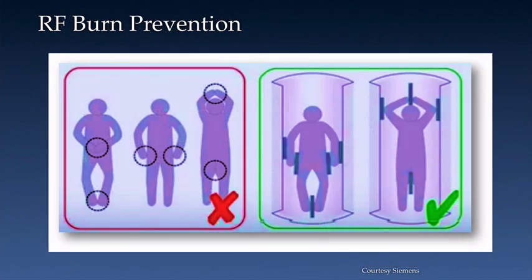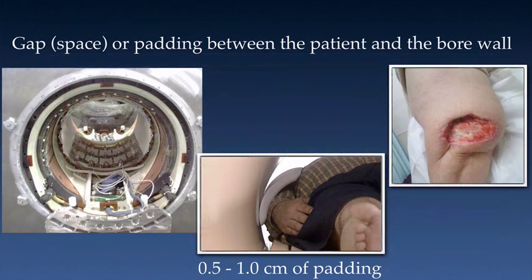Padding and separation are critical components of patient positioning that cannot be overlooked or ignored. Padding is necessary between the patient and the bore wall. Care should be taken to avoid skin-to-skin contact. Common locations for burns from skin-to-skin contact include, but are not limited to, the medial calves, medial thighs, and a bare finger or knuckle touching a bare thigh. This illustration from a Siemens user manual demonstrates proper positioning and padding. Given that the RF transmit coil is at the bore wall, padding of 0.5 to 1.0 cm should always be used to ensure that the patient is not in contact with the bore wall.